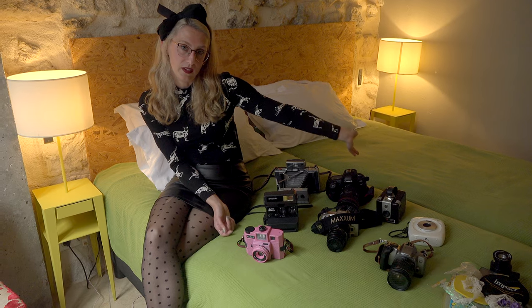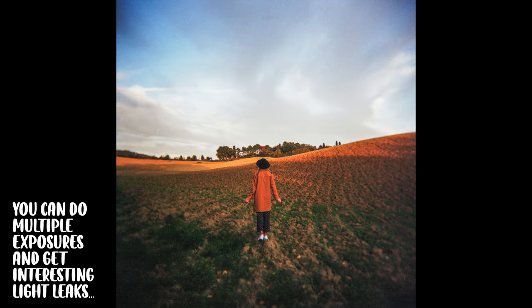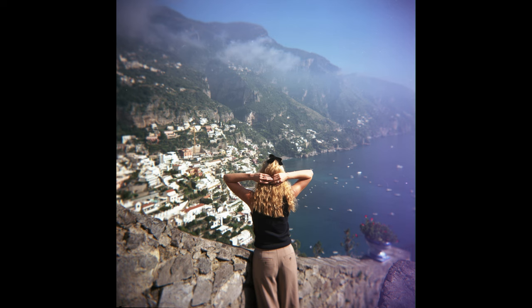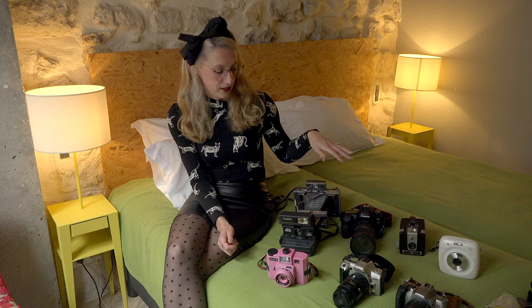So now I'm going to tell you about each one and why I brought it. First I have the Holga, which if you follow me you know this is my favorite camera of all time. This is the only camera that comes with me on every single trip no matter what. It's a 120 film camera and I shoot the square shots. I'll show you some of the photos I've taken from my trip so far.